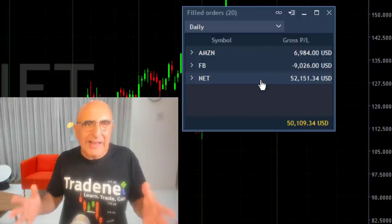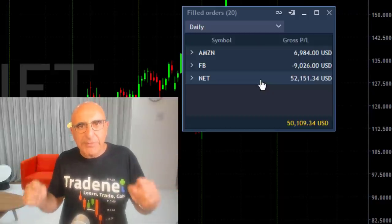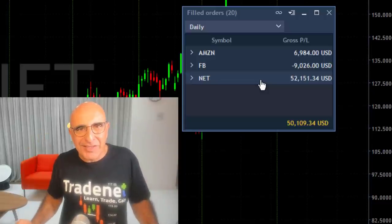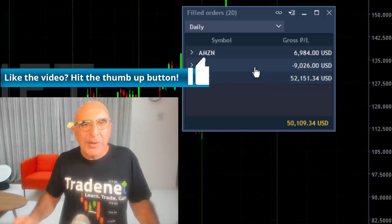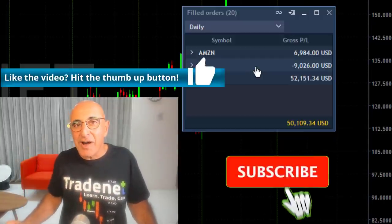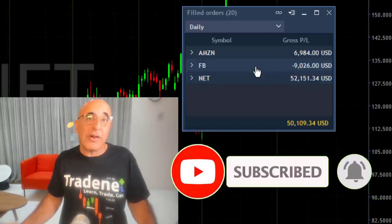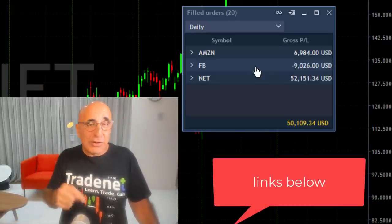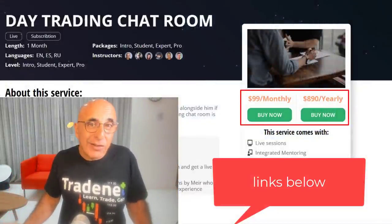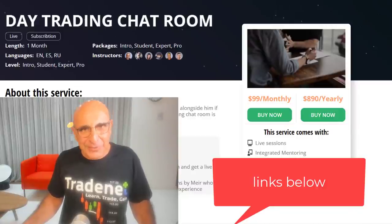Sometimes when you really like a trade you should be adding, because not all trades are created equally — when you feel like you have a winning hand, add. That's how you get the biggest winners. Thank you for watching. If you like this video, please give us a thumbs up, subscribe to our channel, and hit the notification bell. You can also join our trading room for a free 14-day trial, $99 a month, or $890 a year. Thank you very much — see you next time.